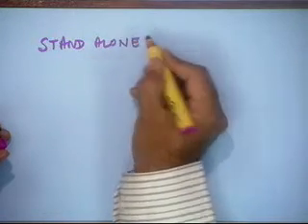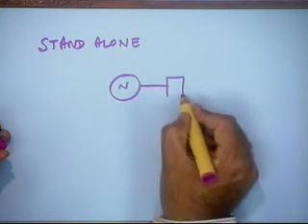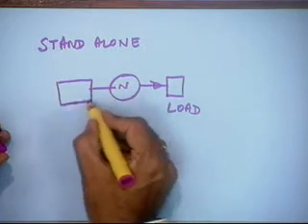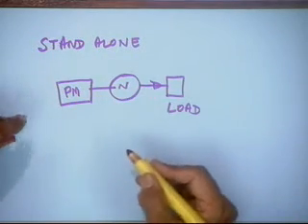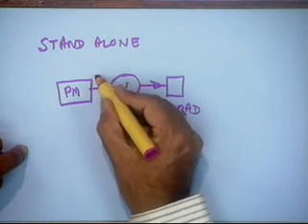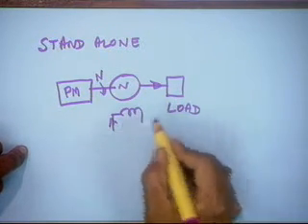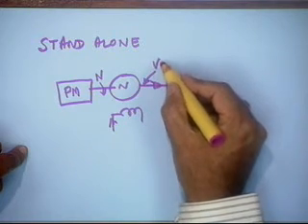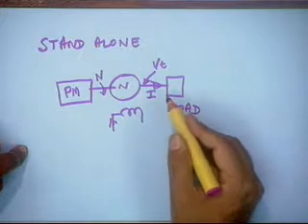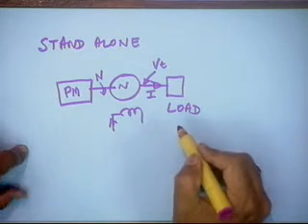The generator is feeding power to a local load, driven by a prime mover which could be an engine or turbine. This maintains speed N, and we control the field current, which generates terminal voltage Vt, supplying current I to the load. Our interest is in what effect various system parameters have on its performance.